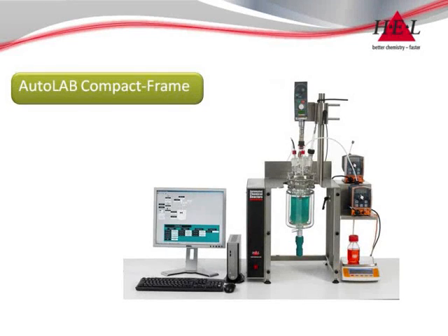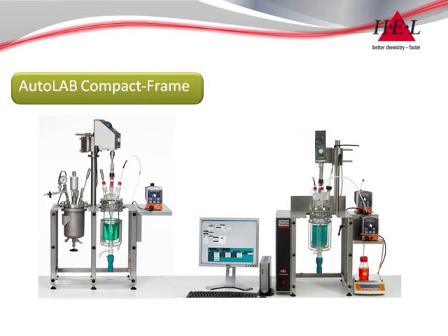The next level is the Compact Bench frame, again for vessels up to 3 litres but with integrated instrument shelves and electronic boxes, and also available in a dual reactor setup.